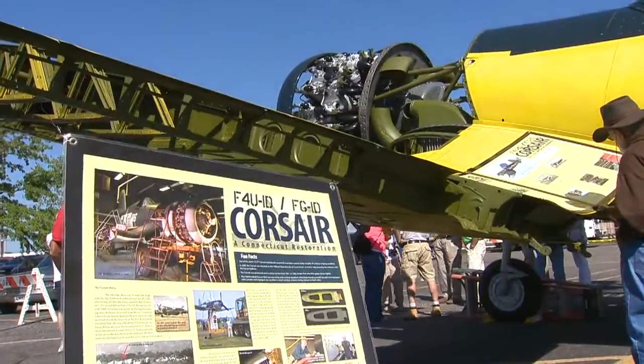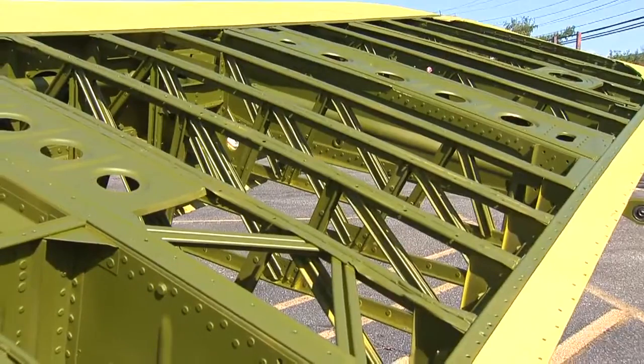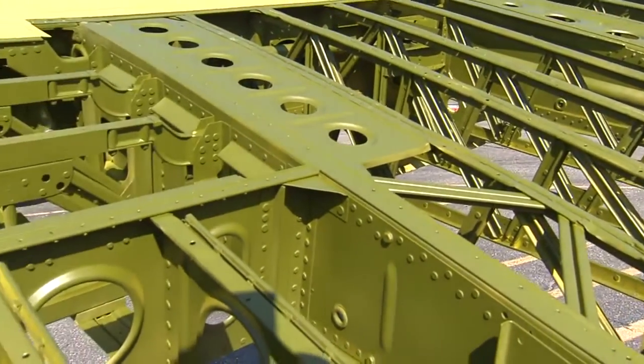In the early 70s, this one was put atop a pedestal at the entrance of Sikorsky Airport. Six years ago, it was taken down due to corrosion and disrepair.